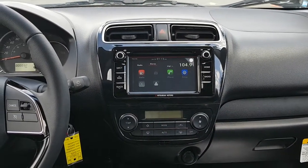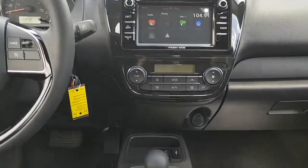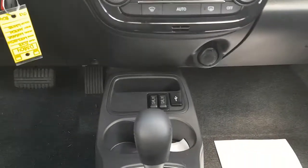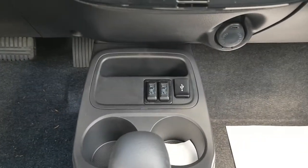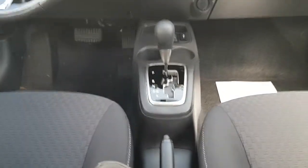Center dash for your audio controls and accessing your menu. Heating and air conditioning. It does come with heated seats and a USB port. And it is automatic.